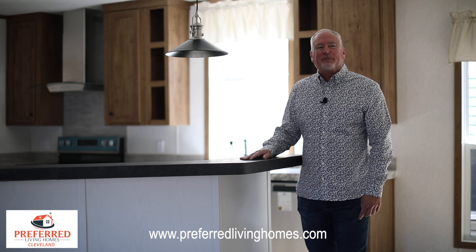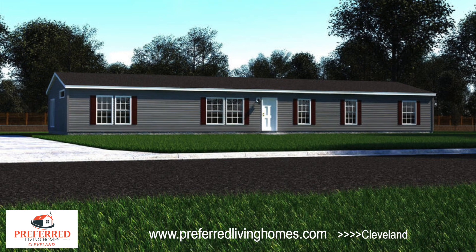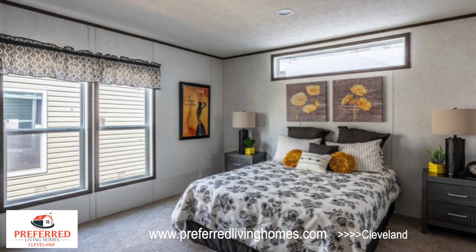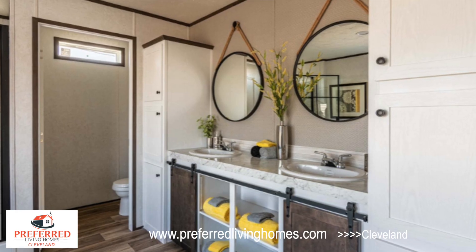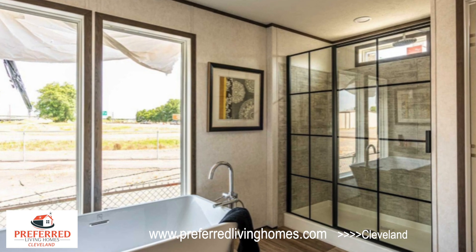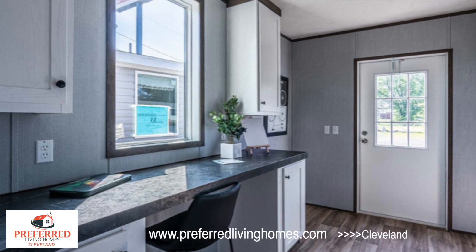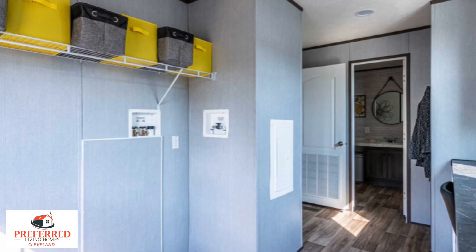Hey, it's Tupper Baker with Preferred Living Homes of Cleveland, and I am in a Fleetwood — it's a pretty doggone neat floor plan. It has got a hand-laid tile shower in this particular house, a huge master bedroom and bath, a huge walk-in closet, and I just love the kitchen in this. It's got a great laundry room — big, with a nice sink and shelving, places for washer and dryer and a freezer. This is just a great home.